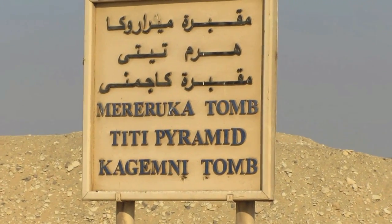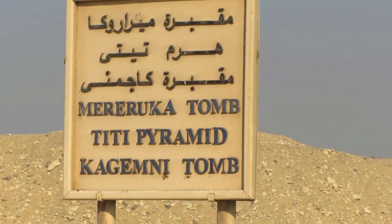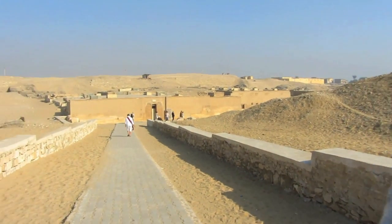Now we're visiting the Mereruka tomb, Teti pyramid, and Kagemni tomb. I hope I pronounce those right — Kagemni tomb. All right, let's go.